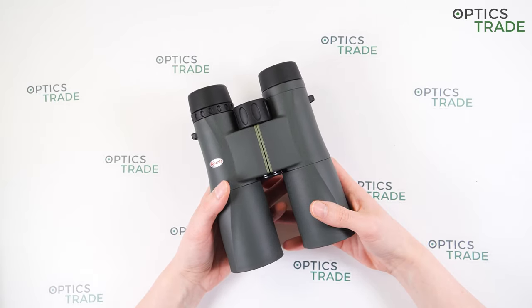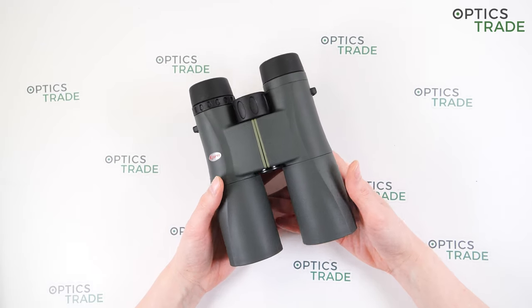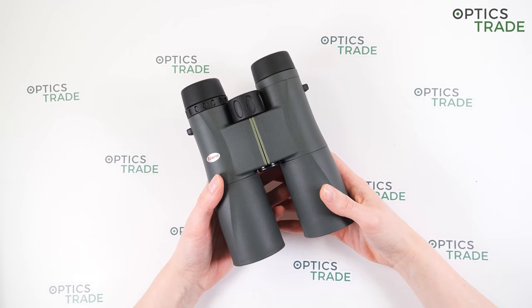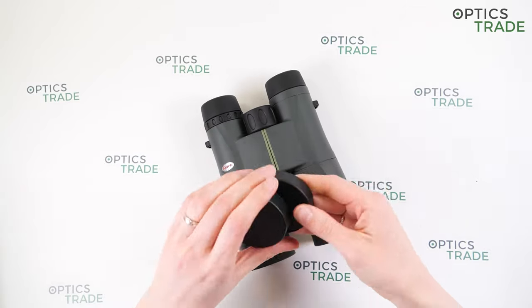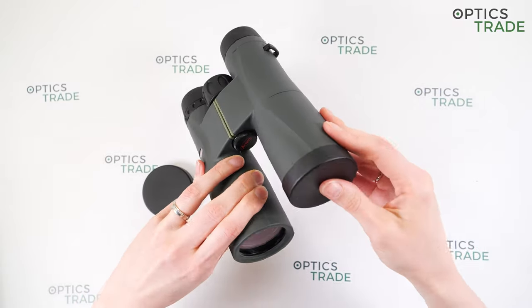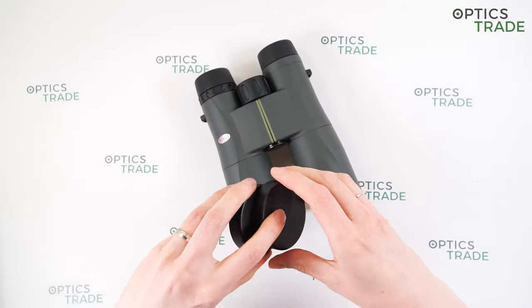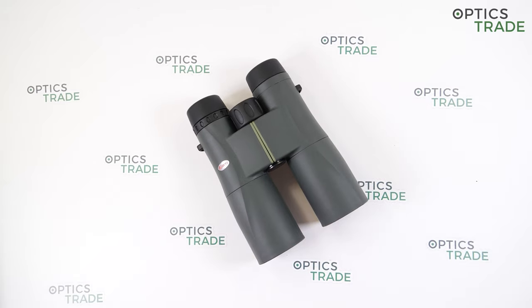Some bad points: they are very big and heavy for this configuration compared to other 8x42 binoculars. They have plastic objective lens covers that can't attach to the barrels, so you can easily lose or break them. What I really miss is that there is no cleaning cloth included in the box and also no strap for the case.